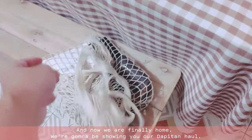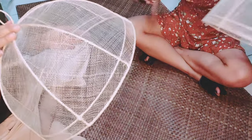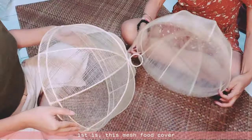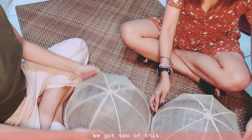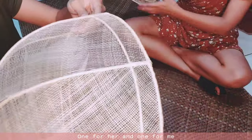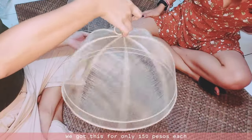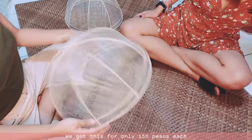Now we are finally home and we are going to be showing you our Depitan haul. First is this mesh food cover — it's so cute. We got two of these, one for her and one for me. We got this for only 150 pesos each.